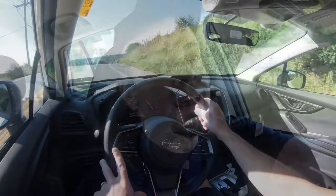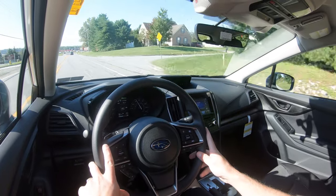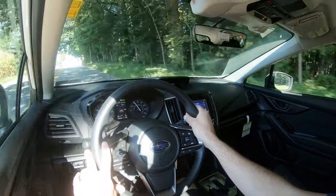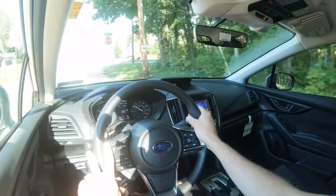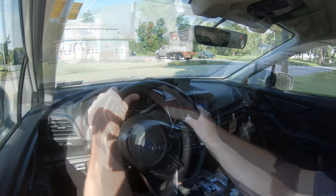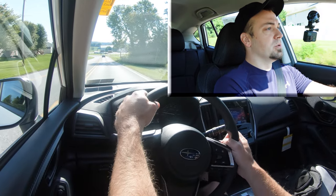Now let's find a straightaway and test out the paddle shifters. I do want to mention there is a full manual shift mode to the CVT — simulated shifting. Just slide the shifter all the way to the back left and that gives full control, and it tells you what simulated gear you are in on the digital portion of the gauges. Let's go ahead and test out the paddle shifters here in sport driving mode.